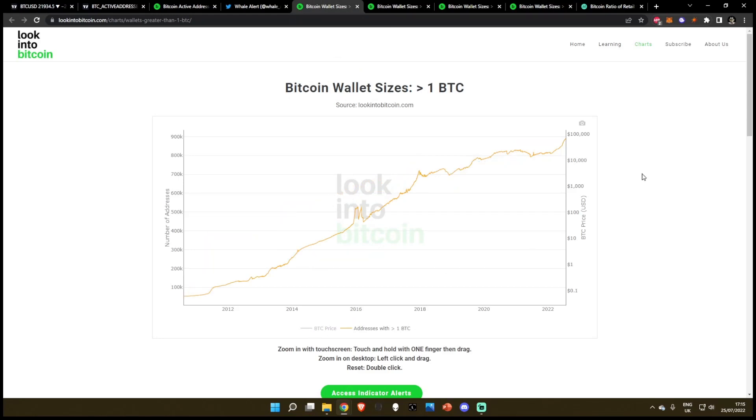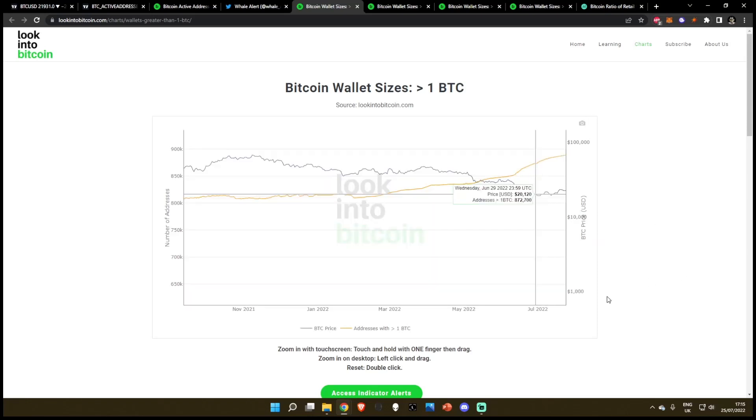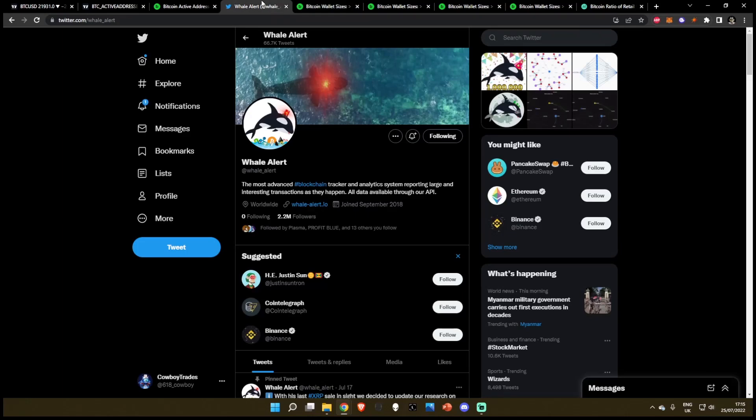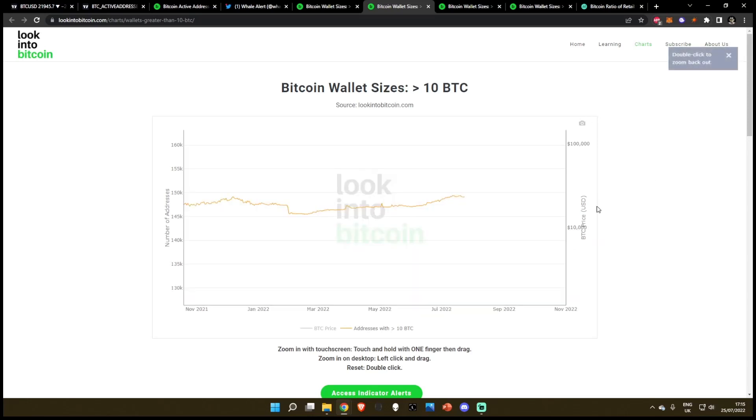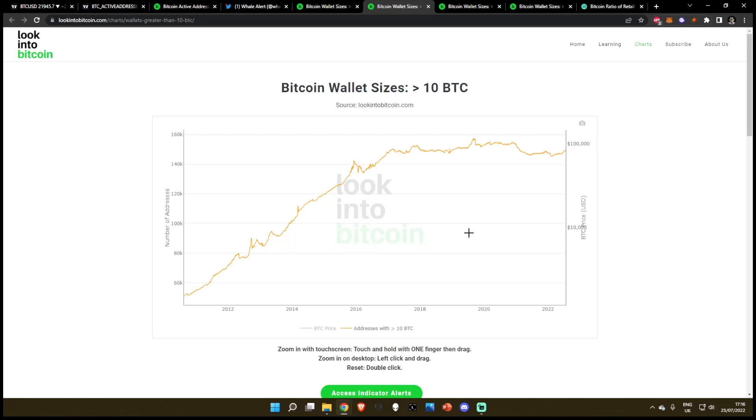While the price has been moving to the downside, what have retail wallets been doing? Bitcoin wallets with less than one BTC are going on a parabola to the upside right now, and if we zoom in, you can see they're heavily accumulating as the price moves to the downside. Bitcoin wallets with less than 10 BTC — what are these people doing? Retail traders with a little more money, potentially up to 9.99 BTC — they are accumulating. Very slowly accumulating — in the past four months they've moved from about 145,000 wallets up to 149,000 wallets. So slowly but surely accumulating.